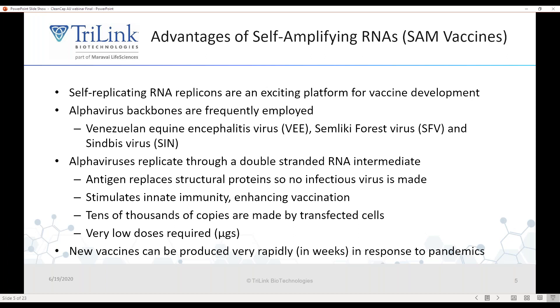SAM vaccines — self-amplifying messenger RNAs — are an exciting new platform for vaccine development. They're frequently derived from viral backbones such as alpha viruses. Today I'm going to focus on Venezuelan equine encephalitis virus-based backbones, but you can also use Semliki Forest virus and Sindbis virus platforms. These replicate through a double-stranded intermediate. In these viruses, we've taken the structural genes and deleted them so the virus produces no infectious particles. In place of the structural proteins, we insert the antigen of interest.